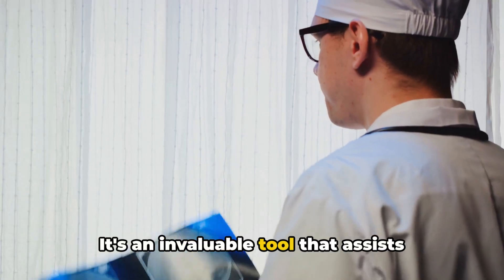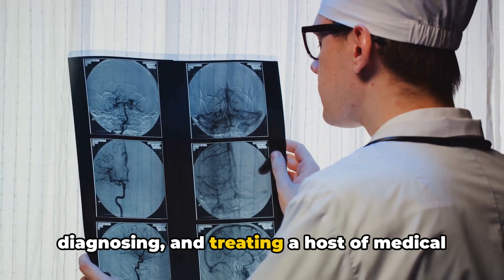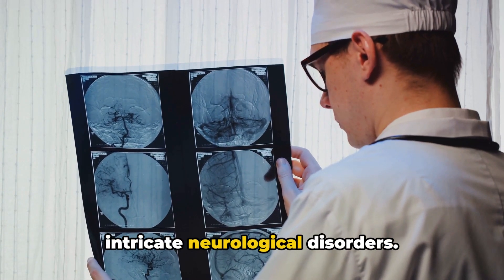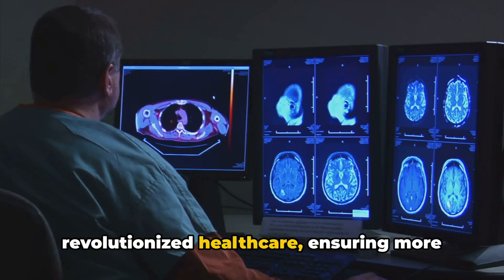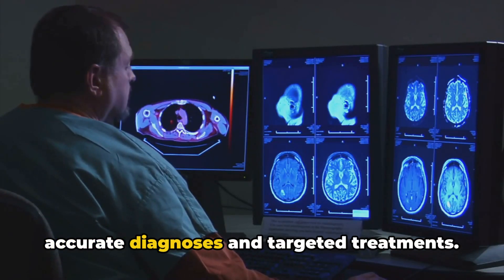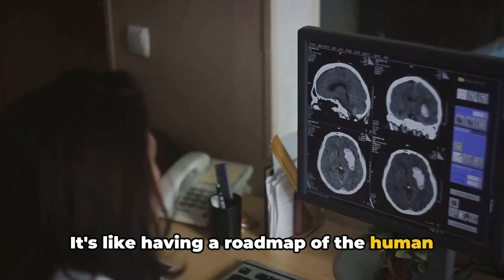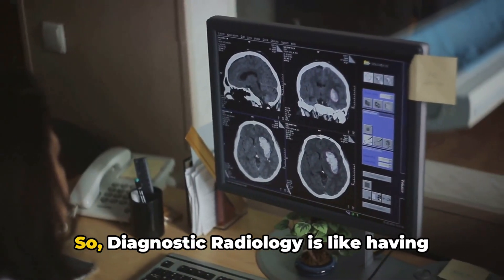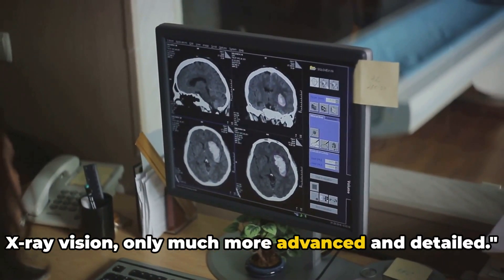It's an invaluable tool that assists medical professionals in identifying, diagnosing and treating a host of medical conditions, ranging from broken bones to intricate neurological disorders. This non-invasive technique has revolutionized healthcare, ensuring more accurate diagnoses and targeted treatments. It's like having a roadmap of the human body, guiding doctors to the exact location of the problem. So diagnostic radiology is like having x-ray vision, only much more advanced and detailed.